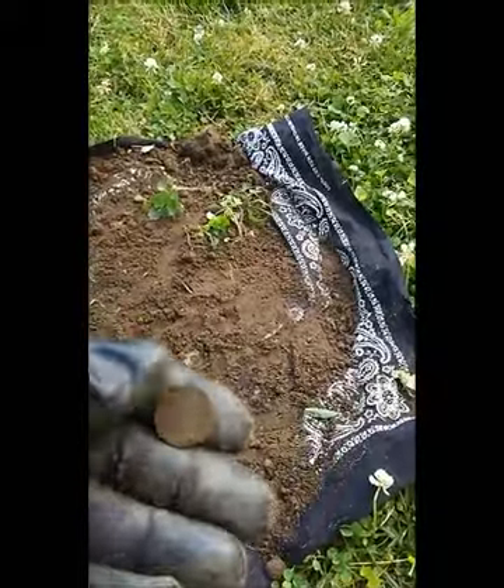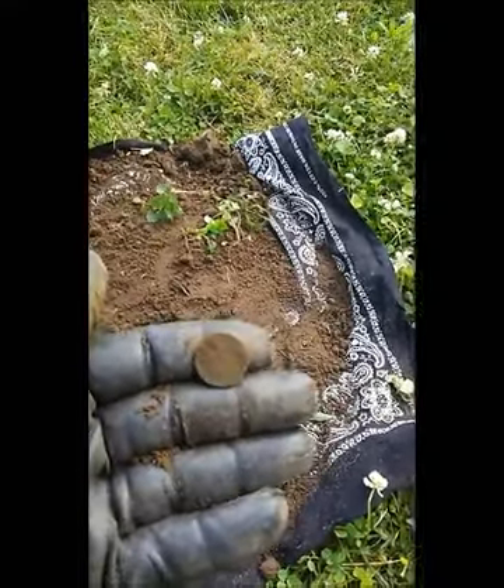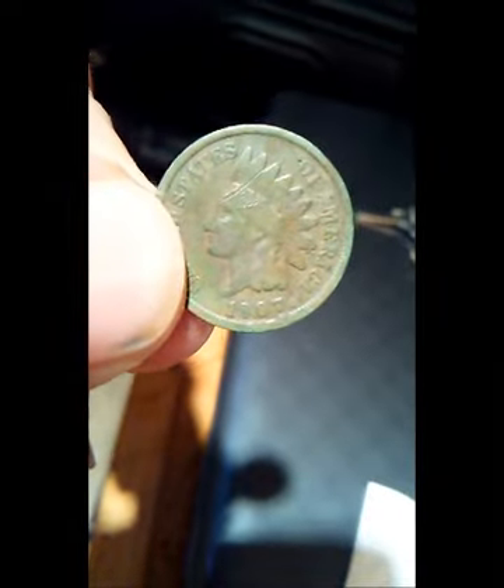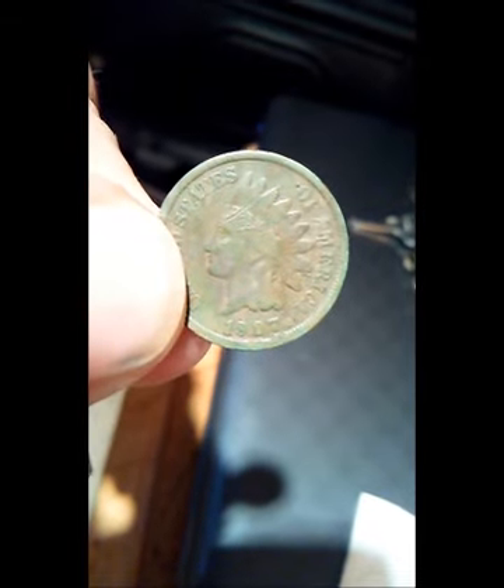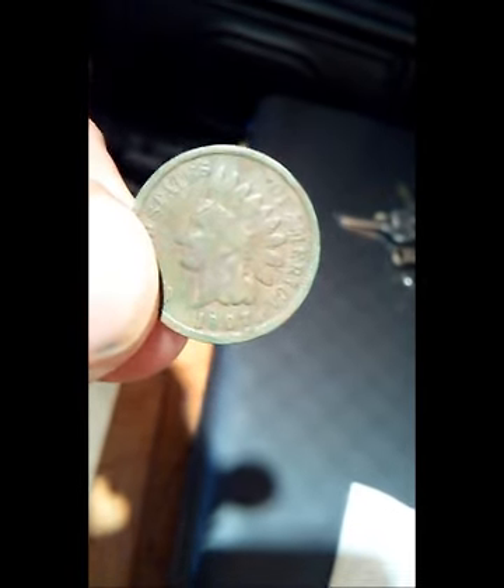You can't see the date. I'll clean it up and see the date — I don't want to rub it too much. But it's my first Indian head. The house was built in the 1920s, it's my house. This is my 1907 Indian head that I just dug today. It's my first ever.